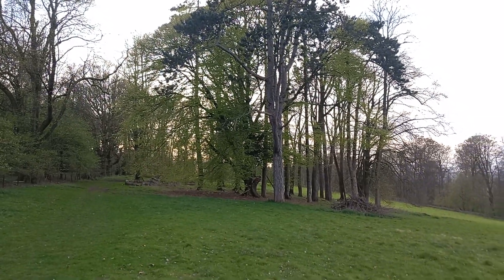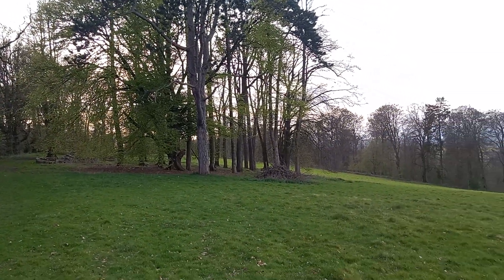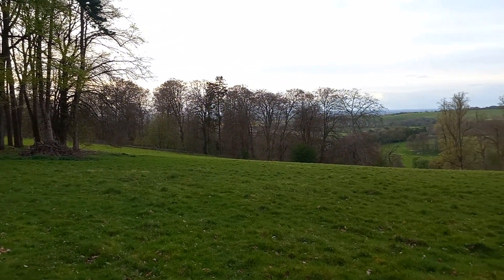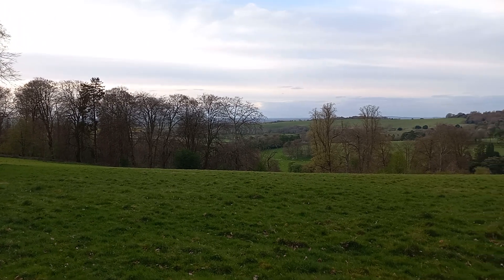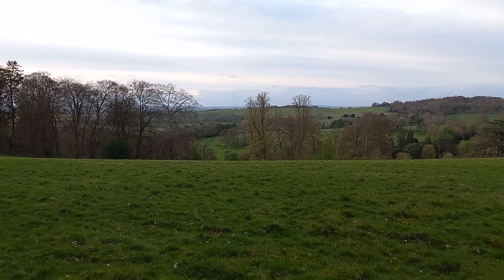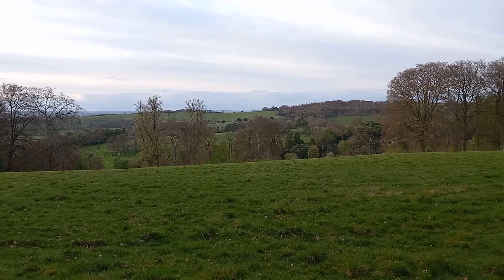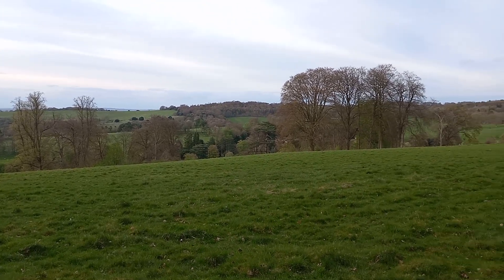Yes, folks, the magnificent South Chiltern Trail here in the county of Oxfordshire. This actually is the Cookley Green, Warburg Wood and Swincombe Circular Road.